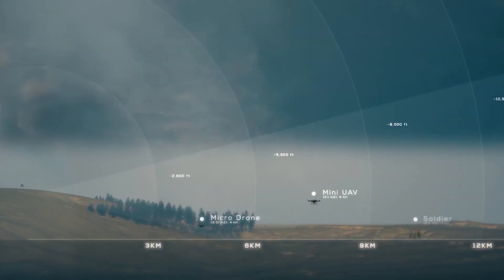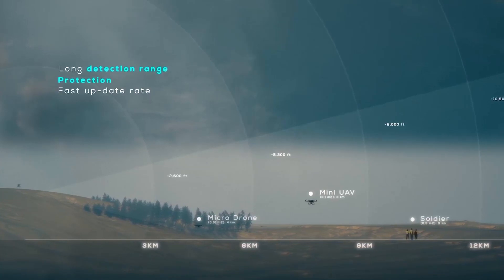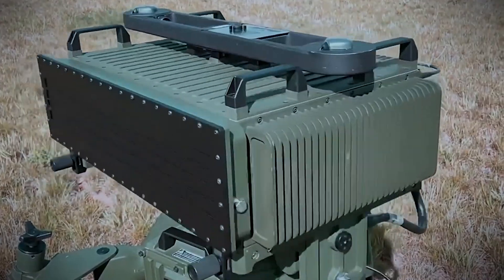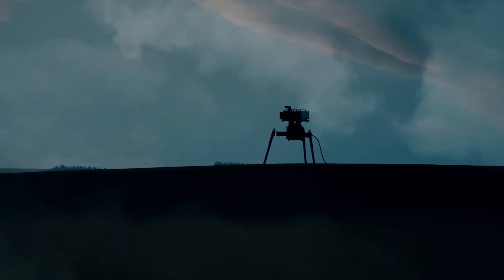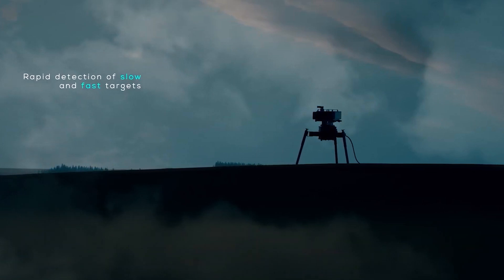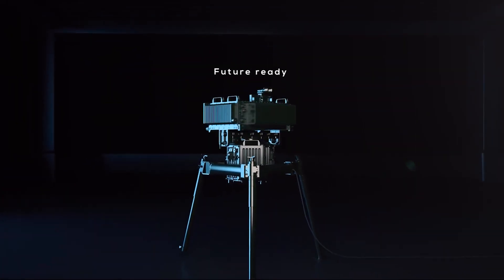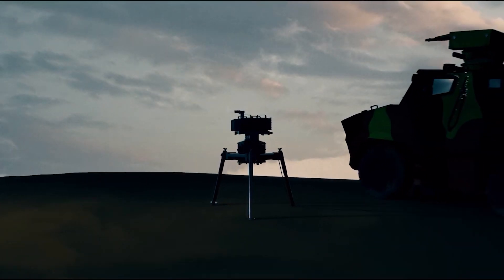The radar operates in the Ku-band with Pulse Doppler technology, making it suitable for both military and civilian use in diverse environments. This system's advanced tech gives a huge boost in knowing what's happening around, even in rough conditions. It's a valuable tool for armies wanting to stay secure and ahead of the game.